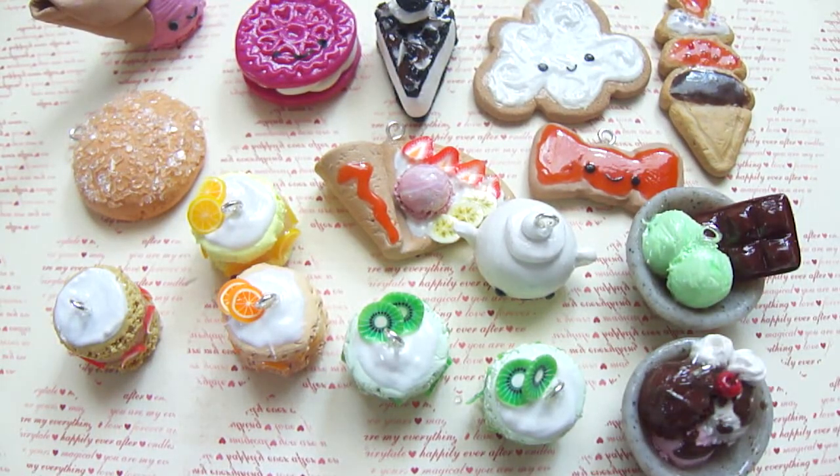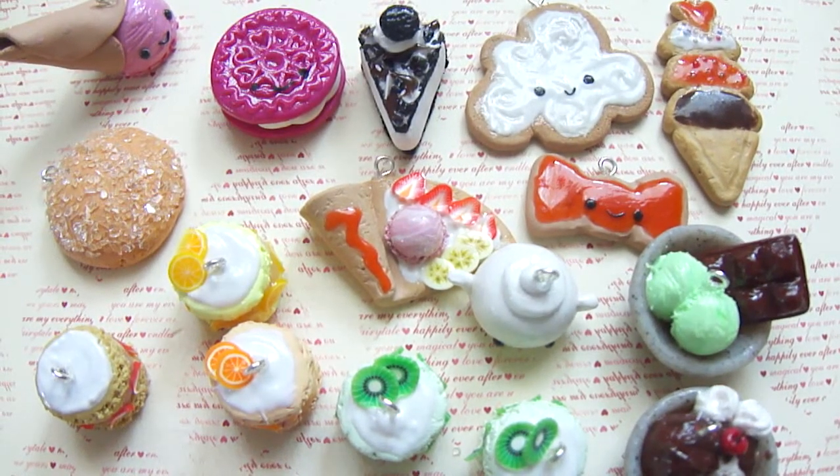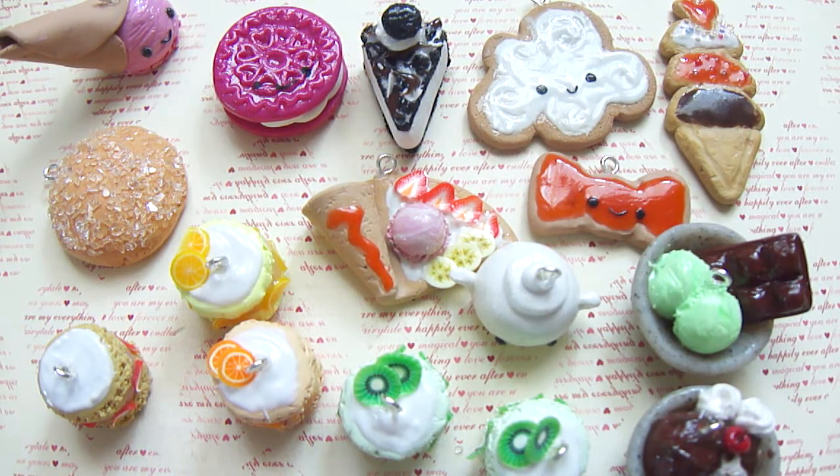So that's all the charms I made this month. Sorry it's not a lot — I was kind of busy with school and stuff. I'll probably have more next charm update. Thanks for watching guys, bye!